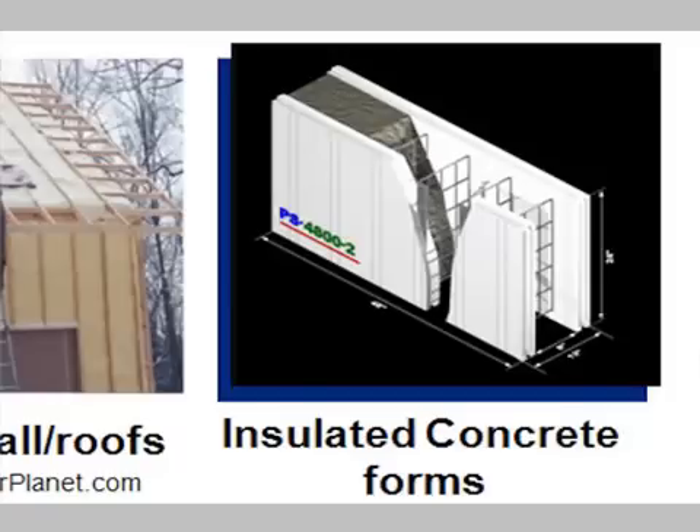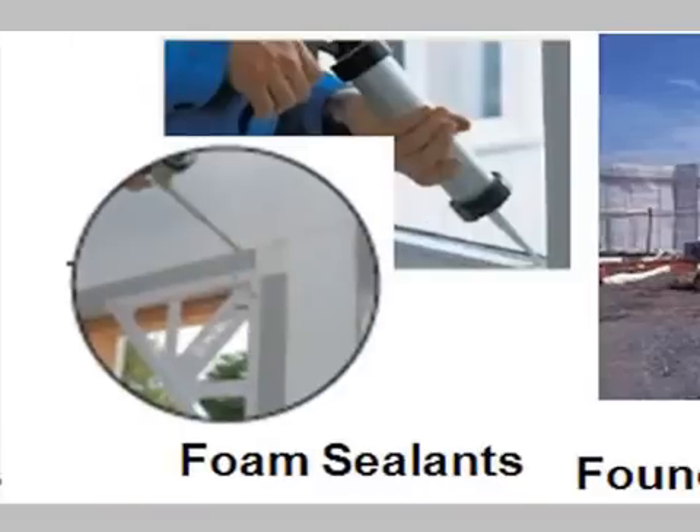One of the interesting things here is they're hurricane resistant, they're tornado resistant, they're termite resistant. So here you have this great high-performance wall where you stack up these foam blocks and pour the concrete in — it's essentially a reinforced concrete wall. There are different opportunities on the menu of high-performance building and construction, and everybody really knows about the foam sealants and the caulks and the adhesives.